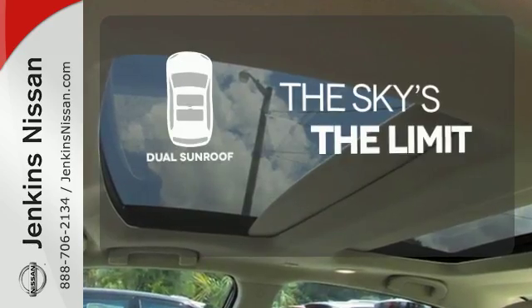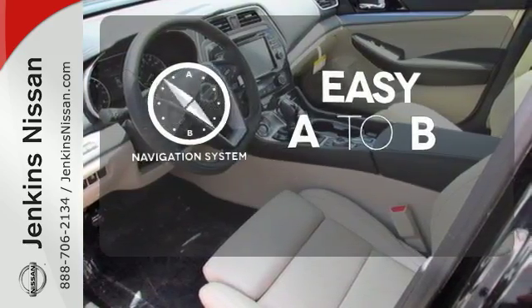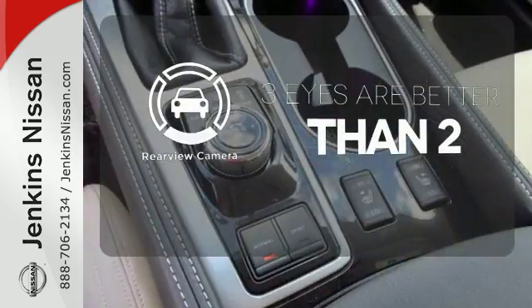Don't forget to put on your sunscreen with the dual sunroof. Feel confident getting from point A to point B with the navigation system. The backup camera gives you a clear picture of what's behind you.